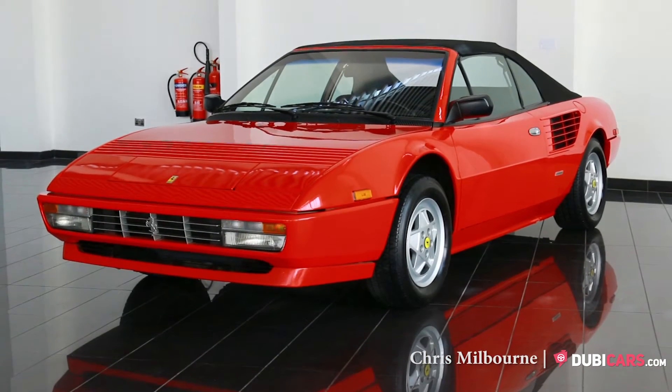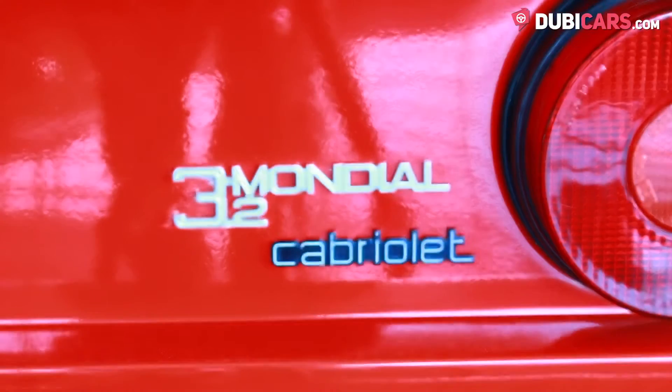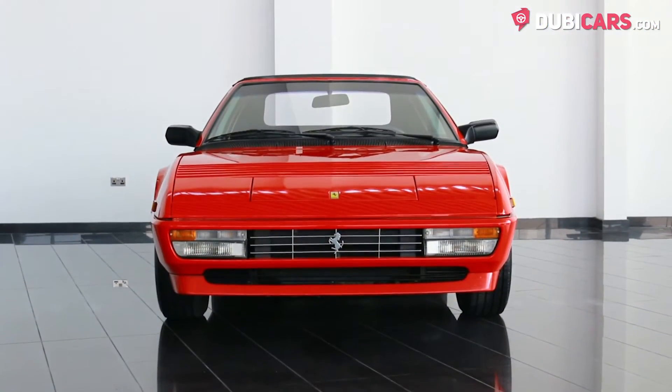Hello there, Chris here at 2bcars.com, and this is a 1986 Ferrari Mondial Cabriolet for sale at Termini Classics.